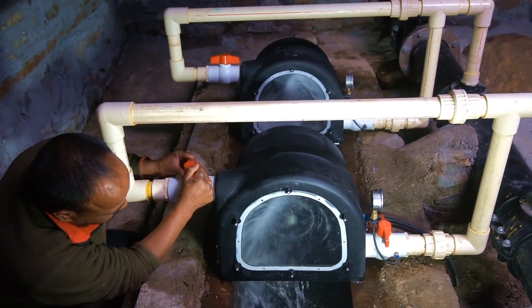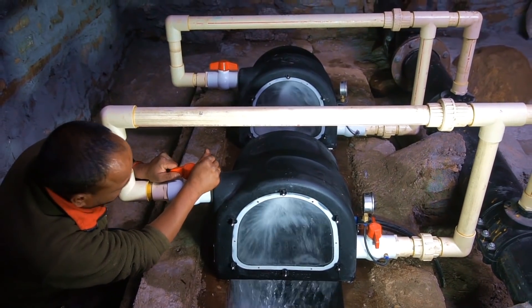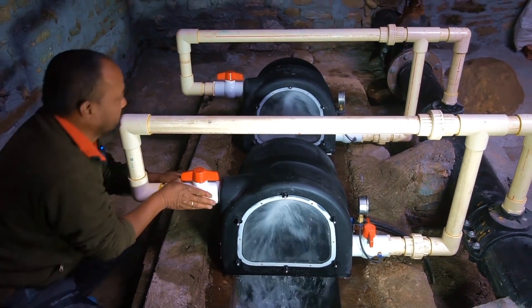The maximal water flow for all six turbines is approximately 20 liters per second, with 47 meter head, generating 6.6 kilowatts of electricity.